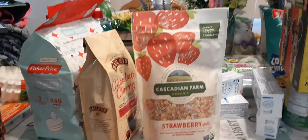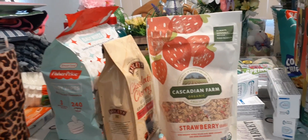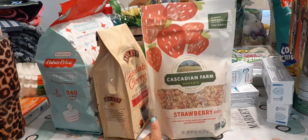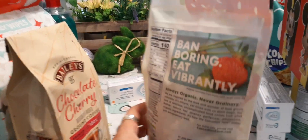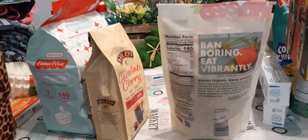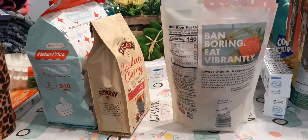I picked this up for my husband for only 99 cents: Cascadian Farm organic strawberry granola. He likes to put granola over his cereal. Cascadian Farms is a really good name brand — 'always organic, never ordinary' — and we have a great expiration date of June 7th, 2020.